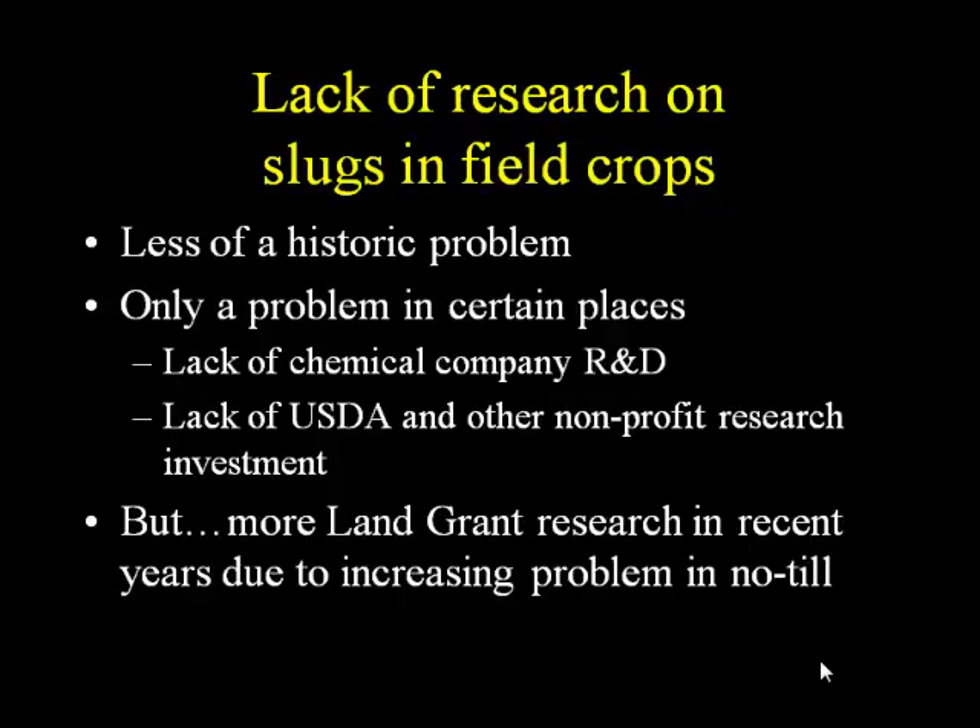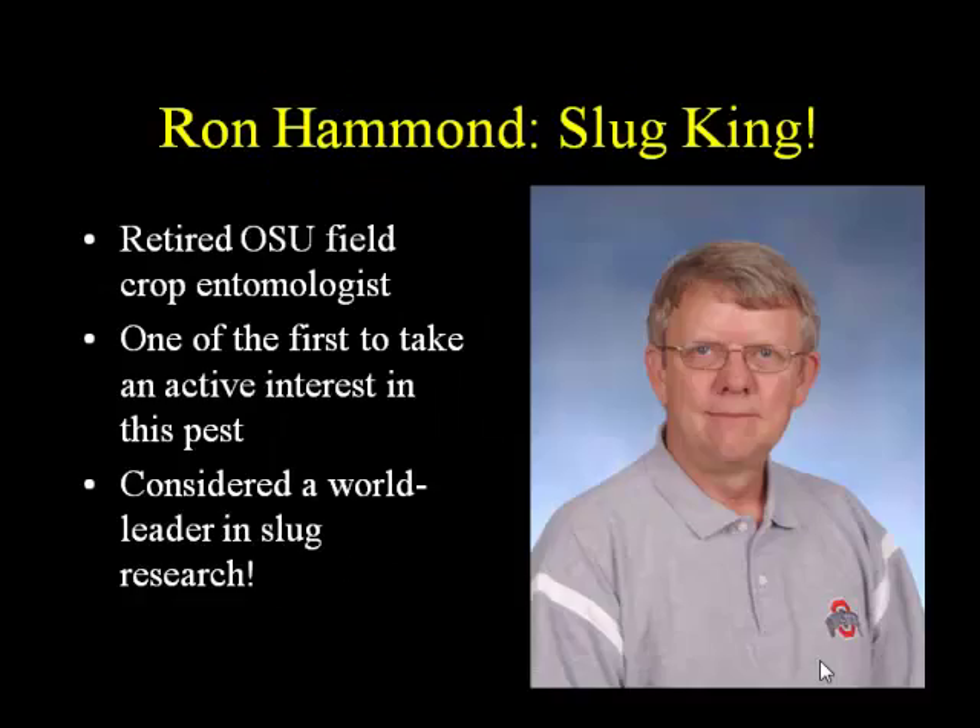Over the last 10 years or so, there has been a lot more land-grant research happening, particularly to serve the no-till community. I'd like to give a shout-out to my predecessor, Ron Hammond, the field crop entomologist at Ohio State for many years. When he retired, I took his position. He was really one of the first people to do a lot of work on slugs, and he is considered one of the world experts in slug research. He often went to Europe to talk to no-till farmers there about slugs.